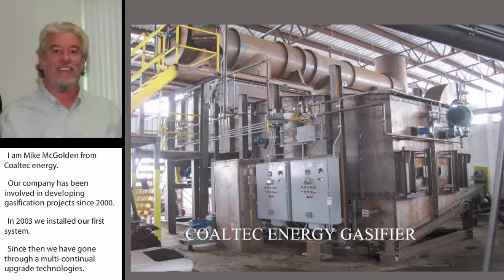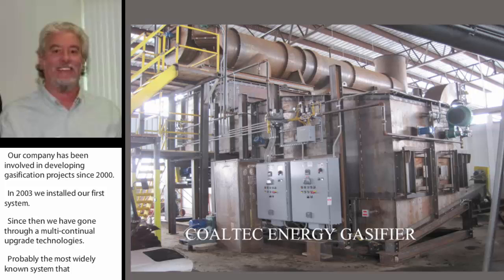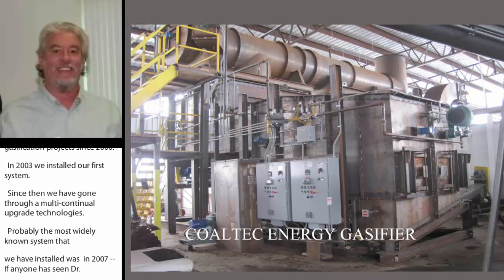Probably the most widely known system that we've installed was in 2007 at Fry Poultry. If anyone has seen Dr. Lehman's video, A Promise of Biochar, or read his book, that unit is shown in both of those.